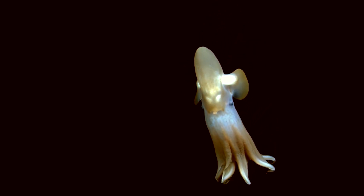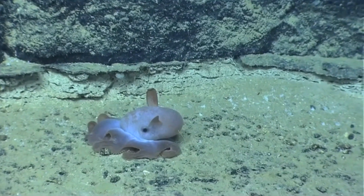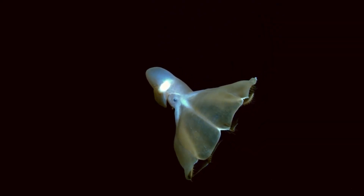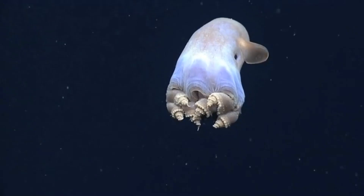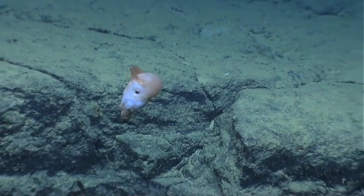As carnivores, they feed on small crustaceans, worms, and other deep-sea organisms. Despite their enchanting appearance, dumbo octopuses remain relatively mysterious due to their remote habitat and elusiveness. Scientists continue to study and explore the deep-sea to better understand these fascinating creatures and their crucial role in the intricate ecosystem of the ocean depths.